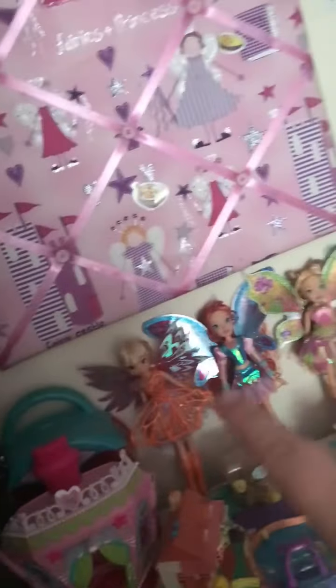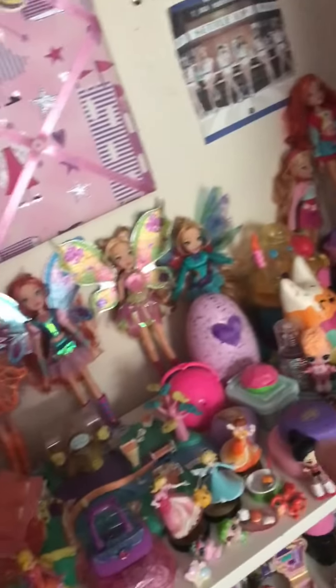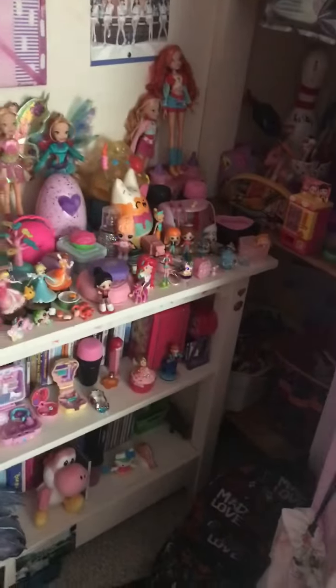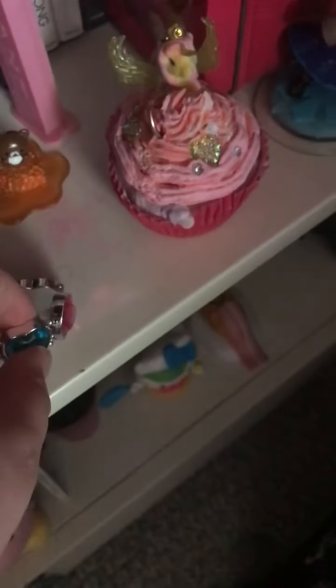Over here are all my toys. As you can see, those are my Winx Club dolls. I am not going in detail, but you can pretty much see. Those are my Polly Pocket Combats and some other random stuff. That is a bracelet that I got from Claire's yesterday. That is a little cupcake that I got from my birthday.